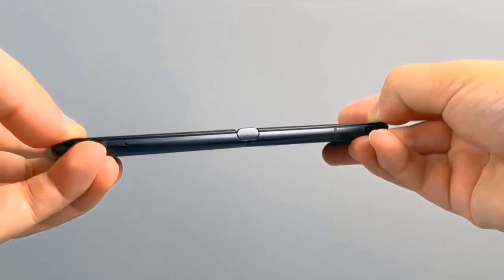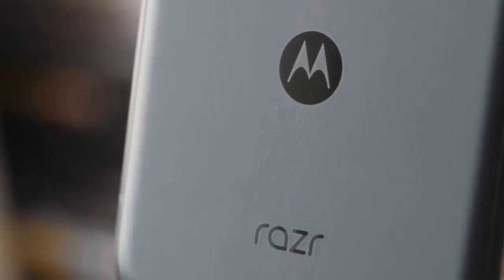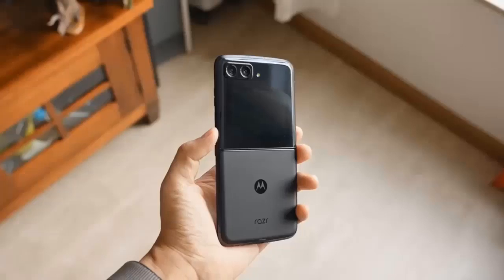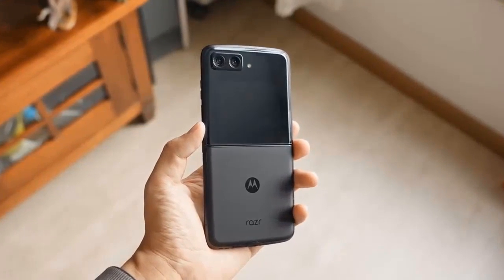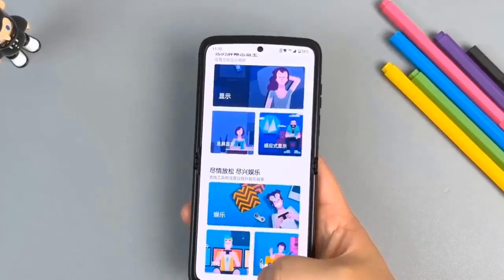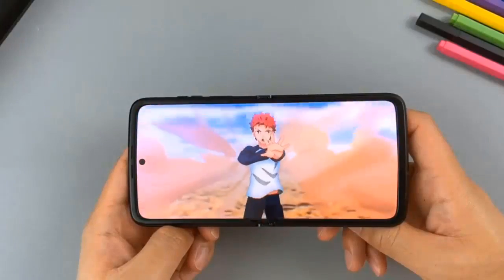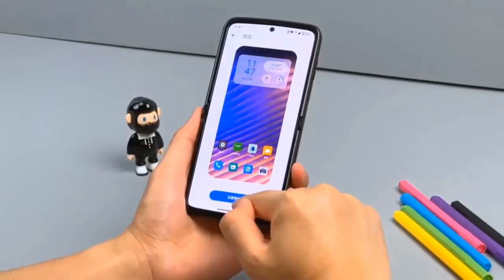Motorola dropped the weird notch with the panel tucking underneath and introduced a punch-hole design for the 32MP front-facing camera. We don't want to call it a selfie shooter, as selfies will likely be taken with the dual camera on the back in combination with the external 2.7-inch OLED screen, which apparently remains unchanged.